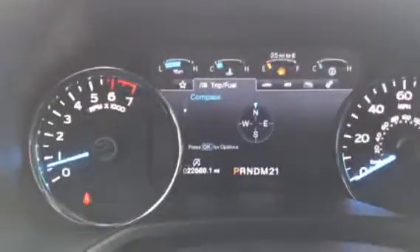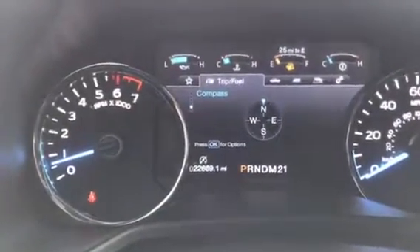Again, the interior of the front seats is the exact same — just perfect condition here. And again, just going to confirm the miles for you. It does only have 22,669 miles.